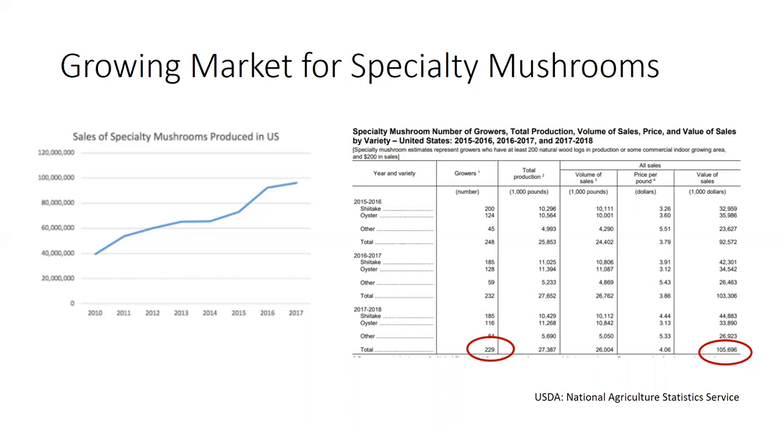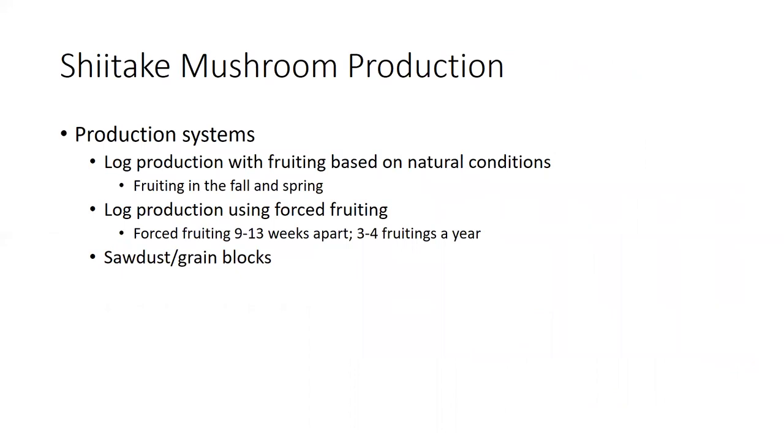The main one that this presentation will be covering is shiitake. Shiitake mushroom production works best in the climate of Alabama, and there are already some production systems that have been developed. The main one I'm going to talk about is the log production system, where you grow shiitake mushrooms on hardwood logs at your farm, kind of in the woods.